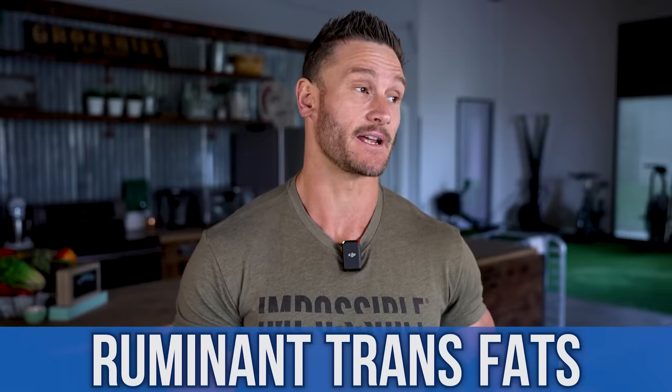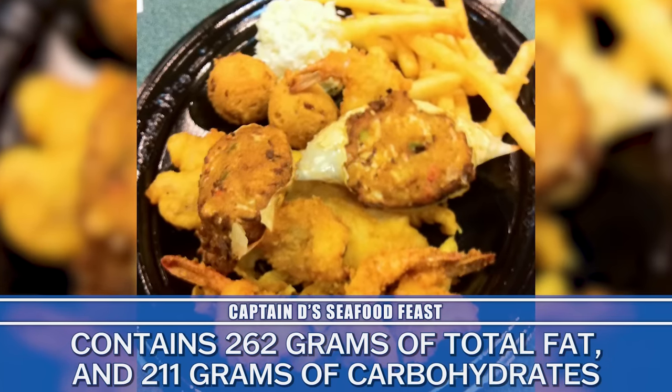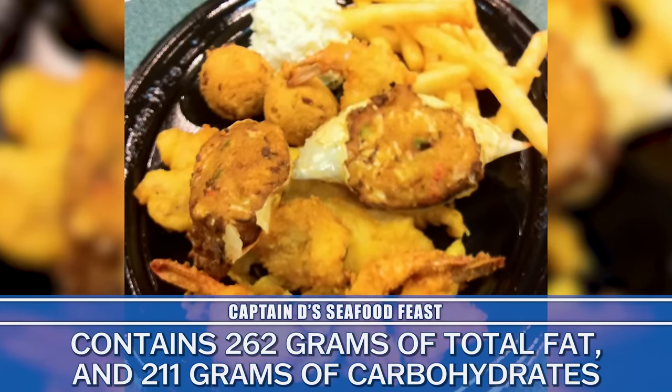We're talking 16 grams of trans fats. You have ruminant trans fats that come from certain kinds of meats — those our bodies can process and handle. But other trans fats come as a result of chemically altering fats or putting them through so much processing that it literally changes their makeup so the body cannot deal with them; it cannot break down what are called CIS bonds. When that happens, trans fats take a tremendously long time to clear — they store differently and trigger different immune responses. You should aim for zero trans fats per day. Sixteen grams is way over the top. This seafood platter also has 262 grams of total fat and 211 grams of carbohydrates.